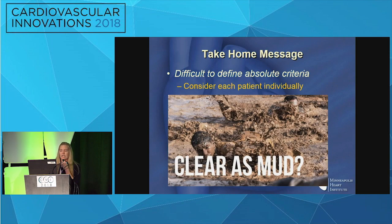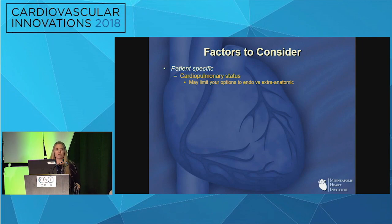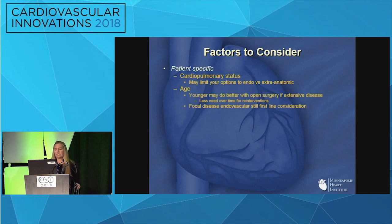The take-home message is that it's difficult to define absolute criteria — nobody fits in a box very well. You need to consider each patient individually. Patient-specific cardiopulmonary status may take open therapy off the table, leaving you to decide between extra-anatomic versus endovascular. Frankly, I would go to endovascular almost every time over doing an extra-anatomic bypass — that's my absolute last resort. For age, a really young patient may benefit from open on the front end given higher reintervention rates with endo, though focal disease remains an endovascular first-line consideration.